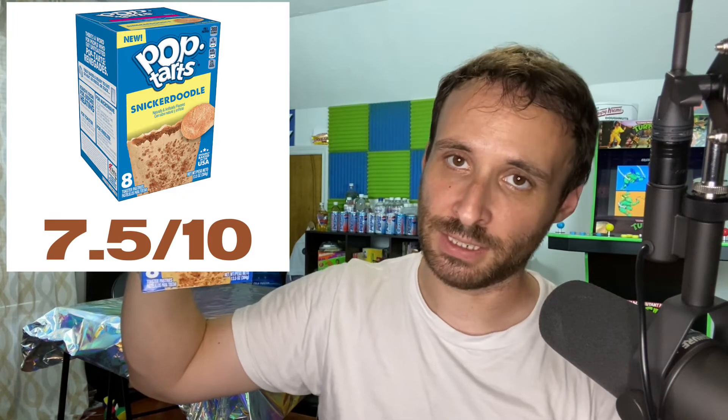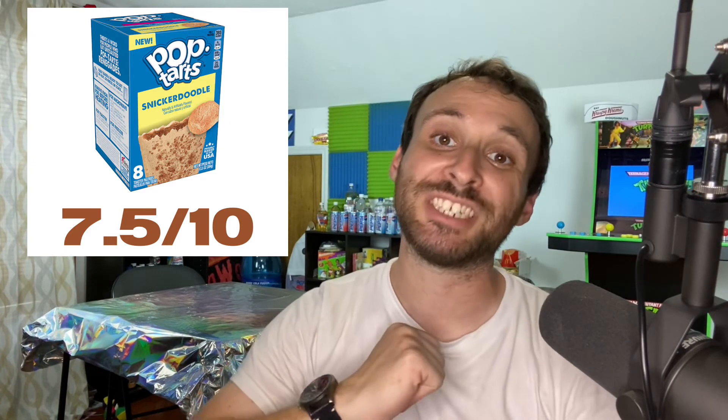I'm going to give the Pop-Tarts snickerdoodle flavor, brand new for 2022, a 7.5 out of 10. Well, that is it for this cheat day review. Thank you guys for watching. I am DJ Glowing Ice, wanting to remind you that it's okay to cheat every once in a while. See you next time.